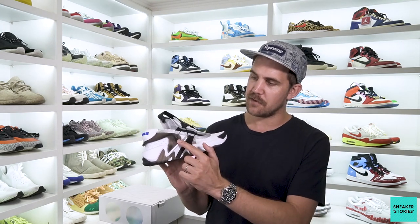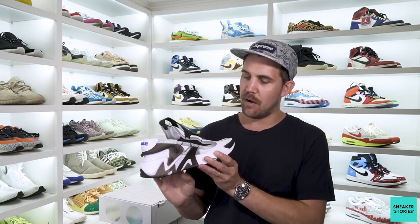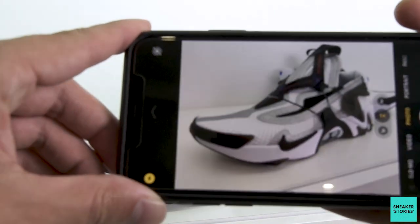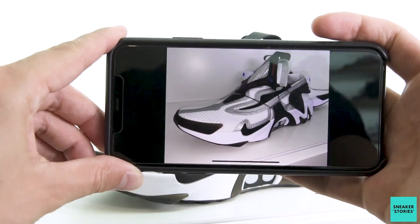Into the medial side of the shoe, again you've just got these structured pieces over here which are housing the mechanism of the lacing system. And then into the upper of the shoe, this just looks like a standard sort of Flyknit to me. And then you've got a hell of a lot of 3M overlay here, adding a lot of visibility and reflection on foot under certain lighting conditions.